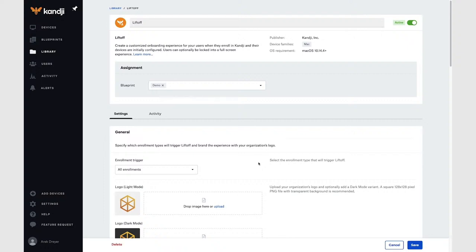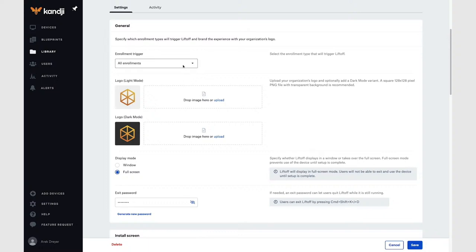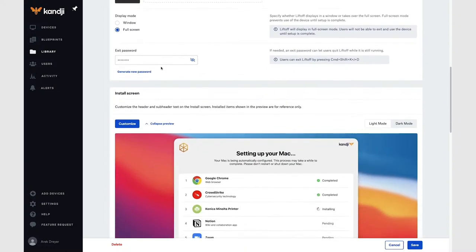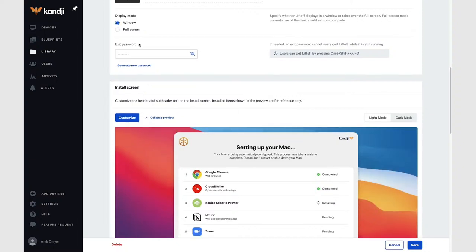For the enrollment trigger, by default Liftoff works with all enrollment types. But if you want, you can set it to only work with automated device enrollment, like I just demonstrated, or manual enrollment. I've already uploaded my custom icon, and you can add a different custom dark mode logo if you want. In the display mode section, by default it uses full screen display — this keeps your users from using the Mac until it has been completely set up with all the required configurations and apps. When you're testing, you might want to set it to windowed mode so you have access to other troubleshooting tools like the terminal. But for most use, I would set it to full screen.